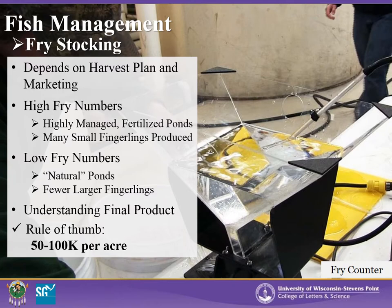On the other hand, stocking lower numbers of fry into a less fertilized and less managed pond, such as a natural pond, which may not be harvested until later in the summer or fall for larger fingerlings, it is important to understand what the final product of the pond is before stocking fry. A good rule of thumb is probably around 50 to 100,000 per acre. You have to decide for your individual pond.